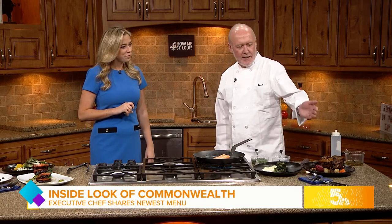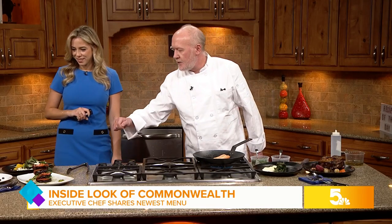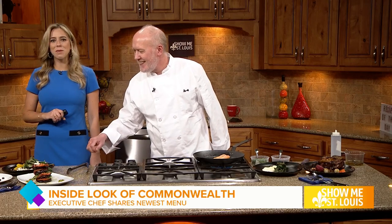Why don't we chat about the dishes you brought today? Here we have a traditional coq au vin, which is a chicken braised in red wine with vegetables and a reduced sauce. Over here we have a marinated beet salad — golden red beets. I didn't even realize these are beets. They're beautiful, they look like little flowers.